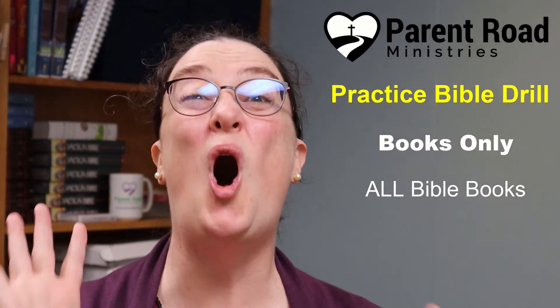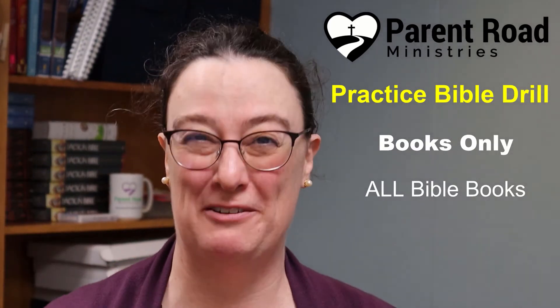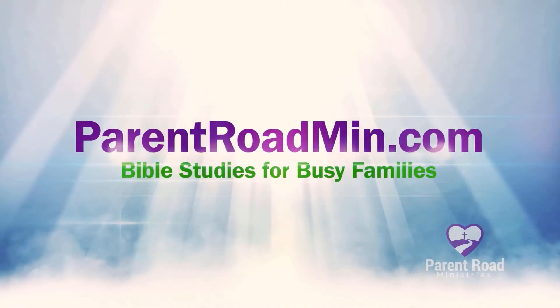This is a practice Bible drill. If you know all your books of the Bible, then you're ready for this practice drill. Grab your Bible and let's get started. Hi, I'm Miss Nancy Ruth. I'm a children's minister and the co-founder of Parent Road Ministries.